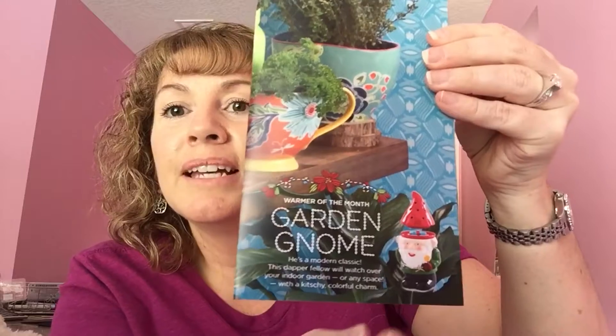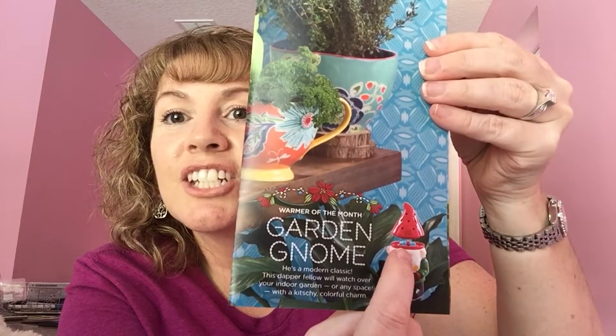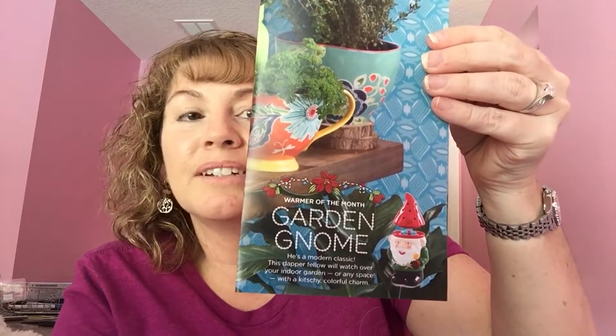The Garden Gnome warmer is on sale this month at a 10% discount for $36. You can also get the scent bar for $4.50, the room spray for $7.20, and the scent circle for $2.70. The little top comes off and you put your wax in the little dish, and the dish comes off so you can get your light bulb in there.